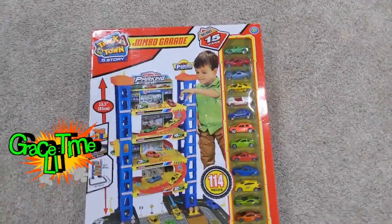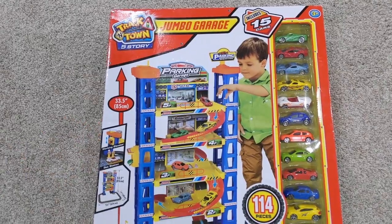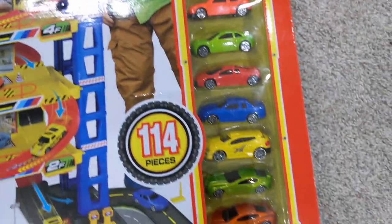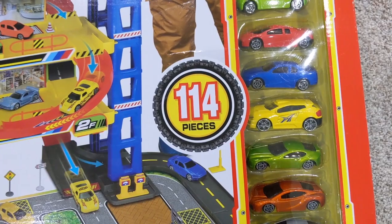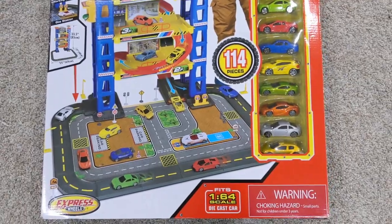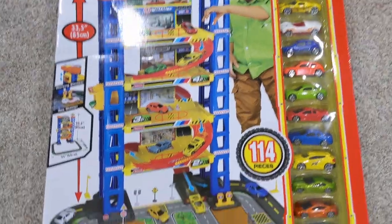Hey guys, welcome back to GreyStyleMeli! Today we got the Jumbo Garage Track & Town, and this includes 15 cars. That's pretty cool, and if you look right here — 114 pieces. It's gonna take me forever to put this together. This is a 5-story...